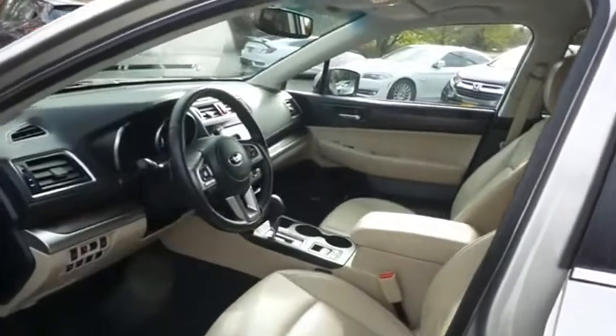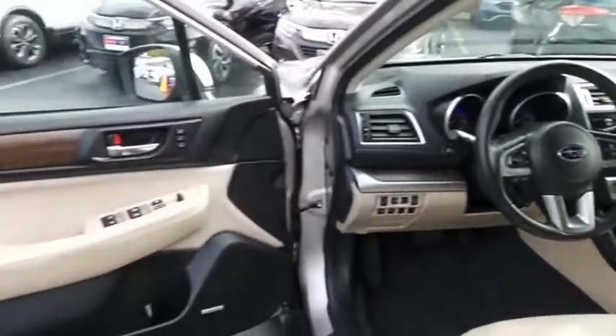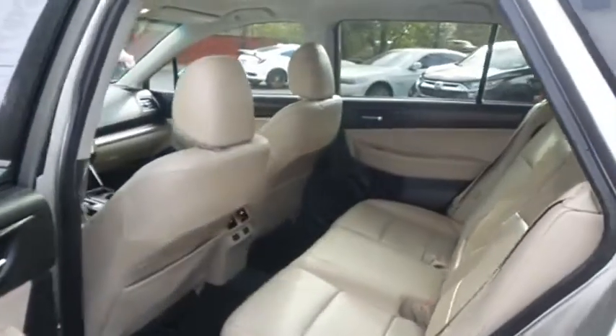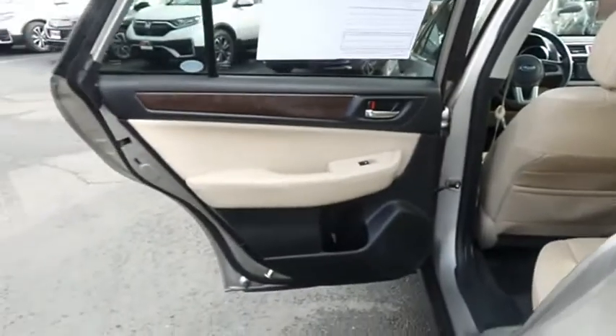The ivory leather seats are in excellent condition — this Outback's interior is like new. This all-wheel drive wagon comfortably seats five with plenty of rear passenger space.